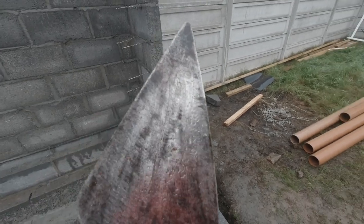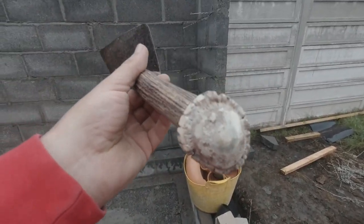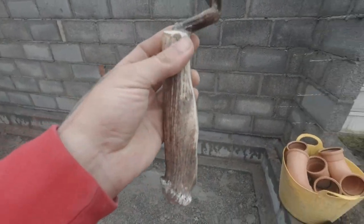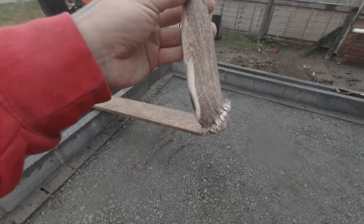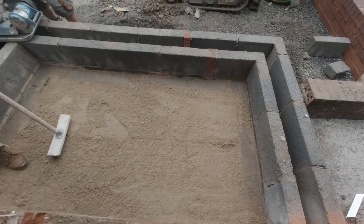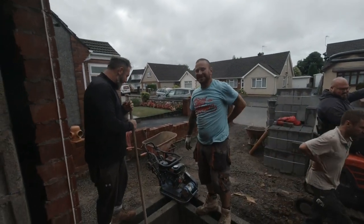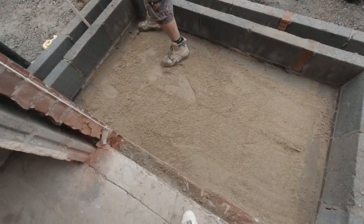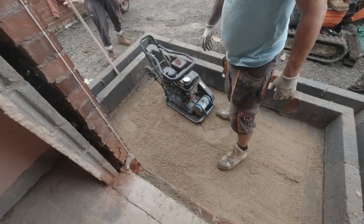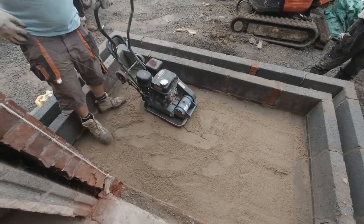Well you've seen some trowels in your time - there we go look, nice little pan but look at the handle on this - it's a bone, look. Wow, bone trowel - mental. I dare say it's some sort of ram or sheep or something. Give this a big old whack, then we can get the plastic down, then the concrete, then the insulation, then the flooring, then the screed.